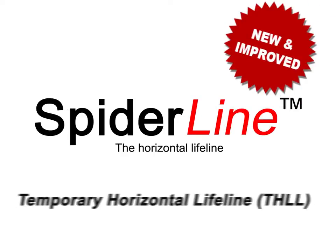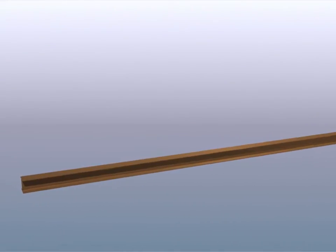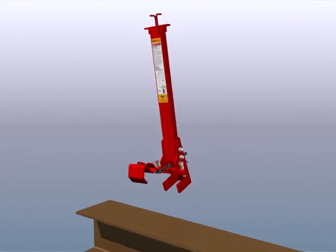SpiderLine, the new and improved Temporary Horizontal Lifeline, is a simple, easy-to-install fall protection system. Engineered to fit multiple applications at height, improving worker safety and productivity.